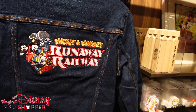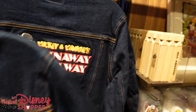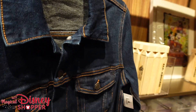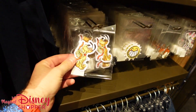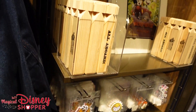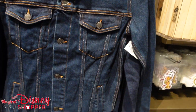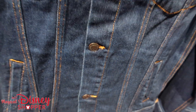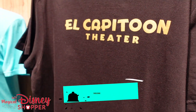Look at this Mickey and Minnie Runaway Rail jacket — it goes for $74.97. It's an awesome little jean jacket, I am really digging it. They've got patches and stickers and train whistles, and look at this Runaway Rail conductor hat — Mickey and Minnie's Runaway Rail. You've got to think that this is going to make it into the parks.